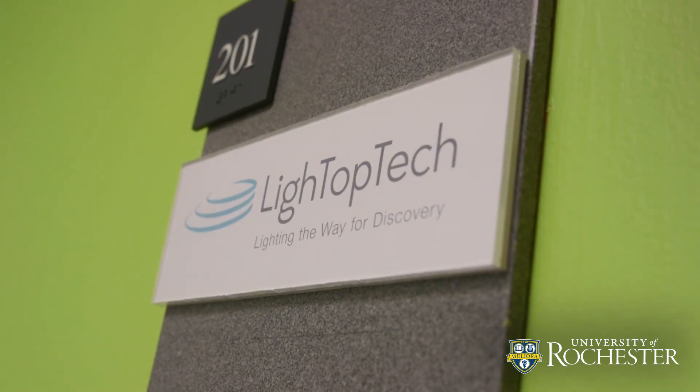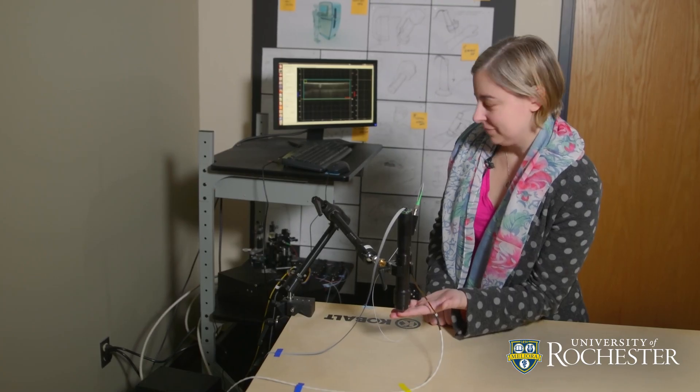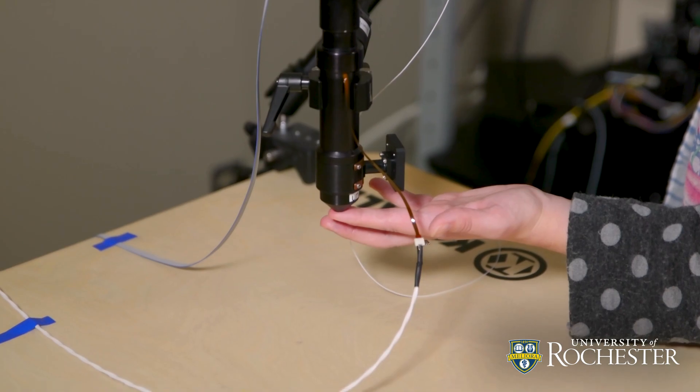At Light Top Tech, we're working on a medical breakthrough that's called optical biopsy. With our product, we can see individual cells inside of tissue in real time in a completely non-invasive way, so there's no cutting and there's no additional waiting time.